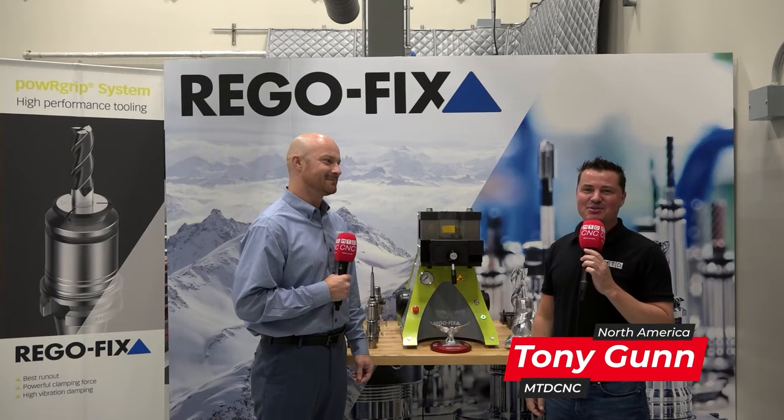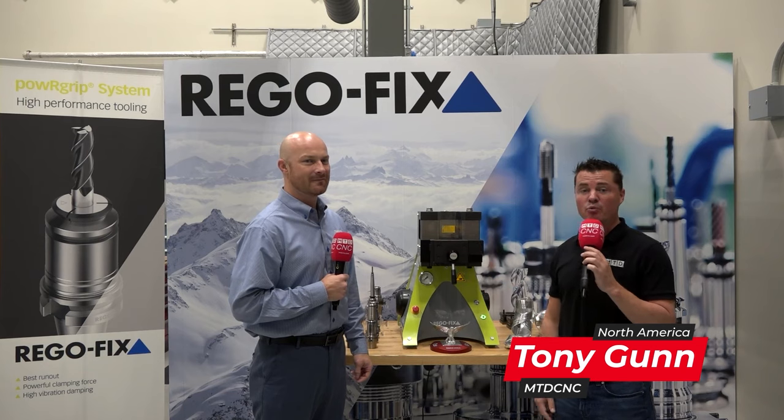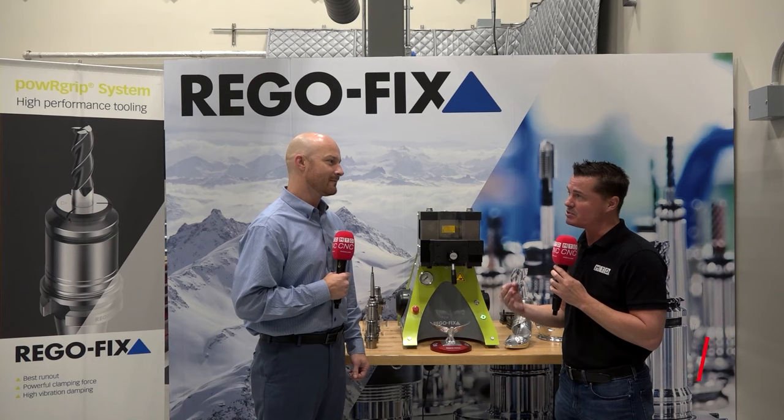Hello, welcome back to another episode of MTD CNC North America. Today I'm with my buddy Brian. We're at RegoFix and we're going to talk a little bit about the partnerships with OEMs.